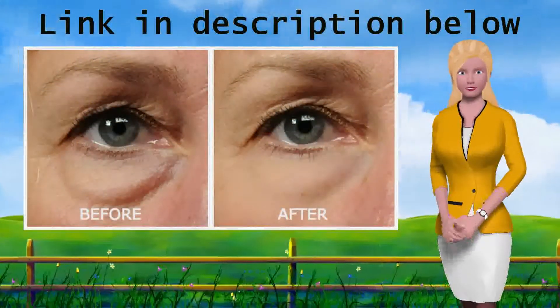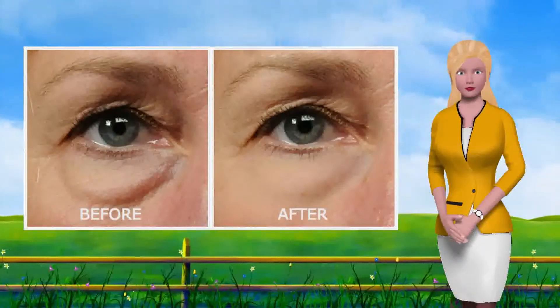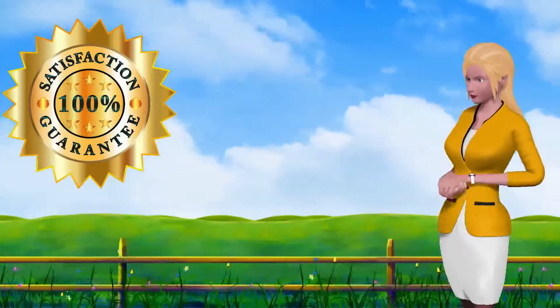Our Revital eye cream is number one for a reason. We have researched and gathered the best possible ingredients and created one of the most effective eye creams the market has ever seen.